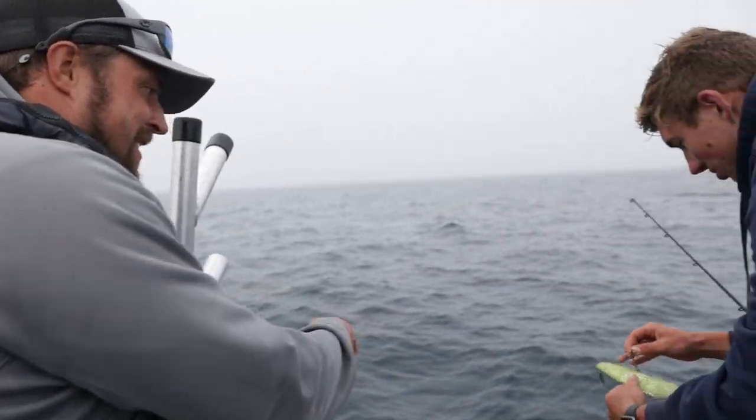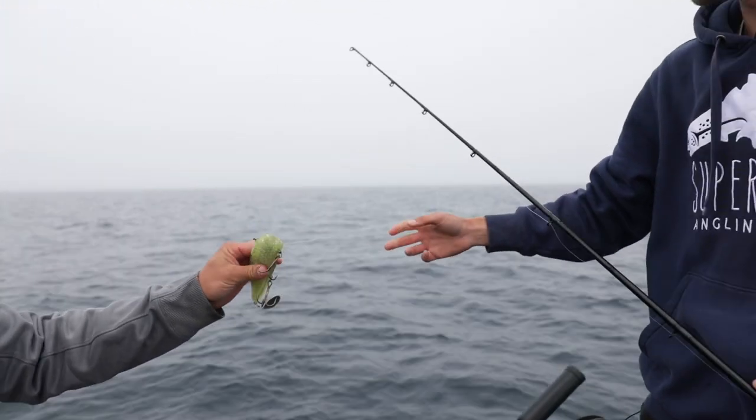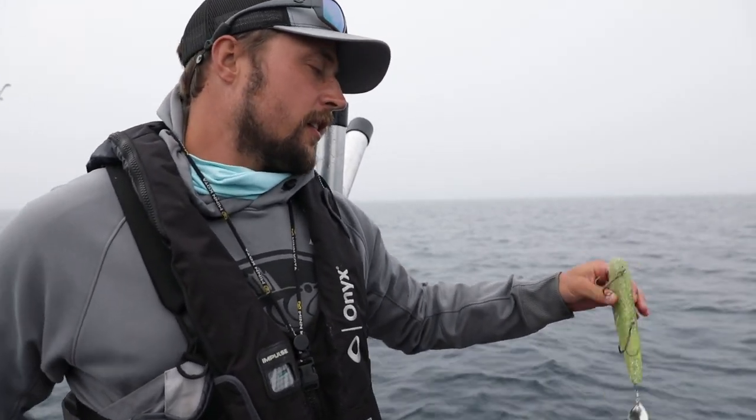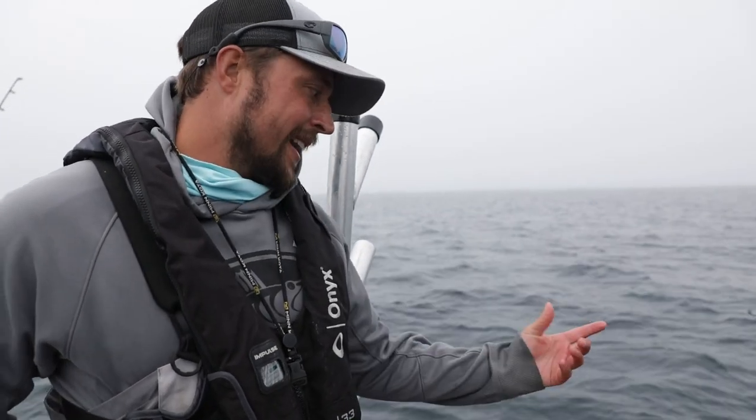Nice — on the green Bondie bait. I prefer white — day in and day out, white always seems like it's your best color. But for a lot of the lake trout down there, I really doubt it matters. This is a cool green color, but my confidence is with white. I honestly don't think it matters too much for most of those fish down there.